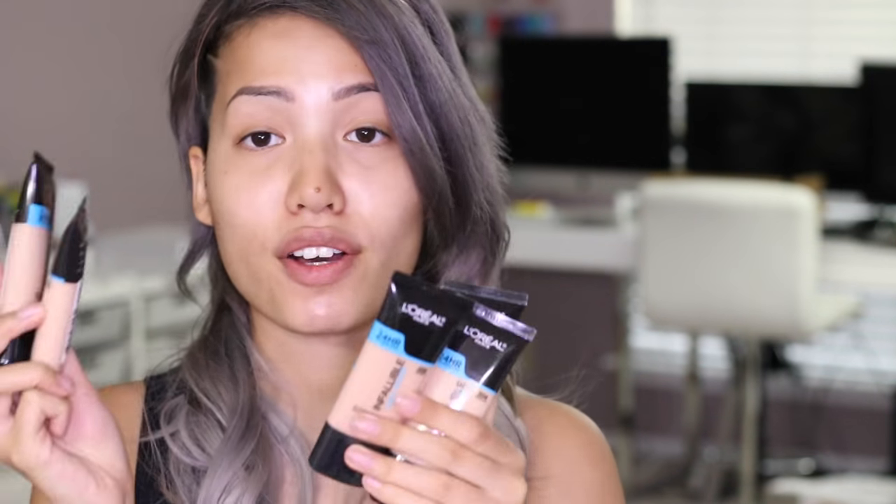So L'Oreal just recently released the Pro Glow Foundation, and I have five of the 12 shades available. When I googled it, there's a BuzzFeed article about how this foundation is definitely lacking for tanner and deeper skin tones. The shades are just not there — there are a lot of fair foundation shades, so that's a problem itself. The foundation retails for $12.99 and has been sold out on L'Oreal's website for a while.